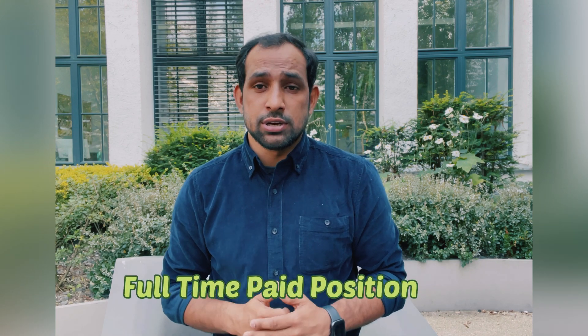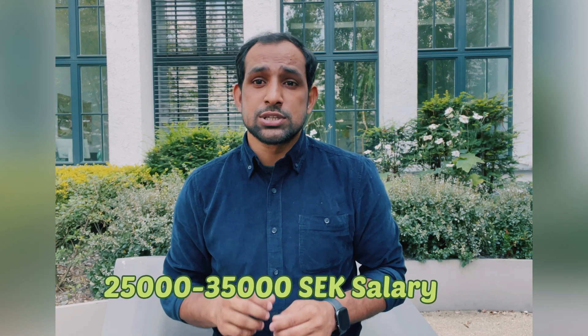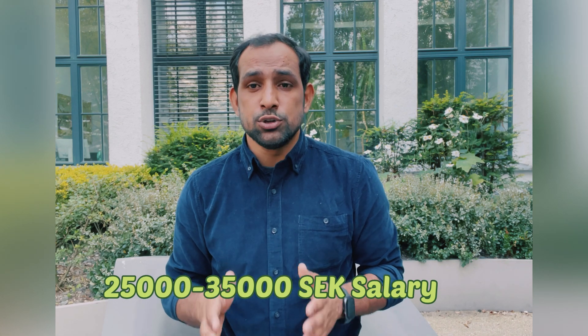In Sweden, a PhD is a full-time paid position. It means you are going to work and you will get a salary of 25,000 to 35,000 Swedish crowns before tax. You pay tax and you are considered a working person in Sweden when you are doing a PhD.